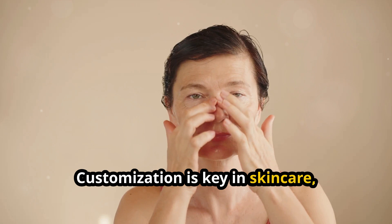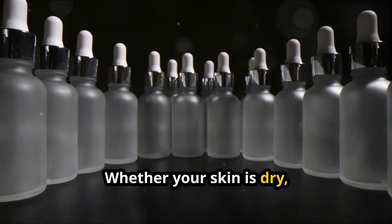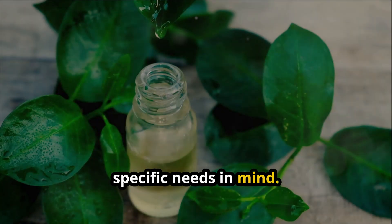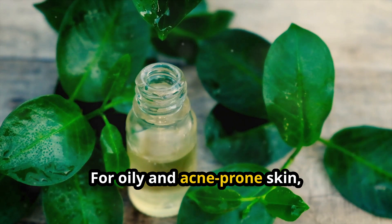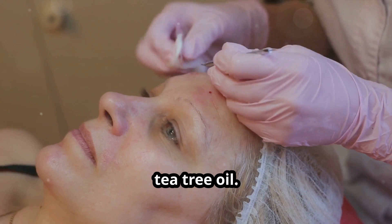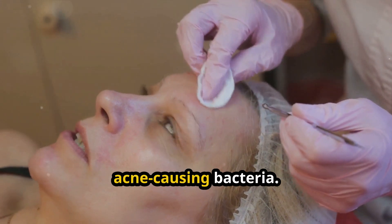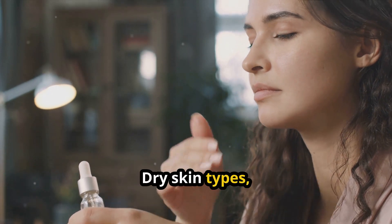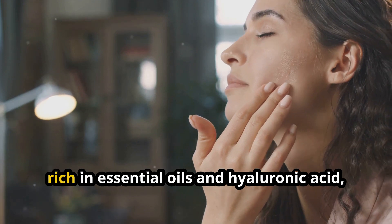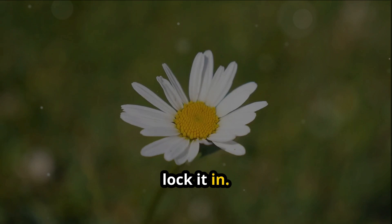Customization is key in skincare, and toners are no exception. Whether your skin is dry, oily, combination, or sensitive, there is a toner designed with your specific needs in mind. For oily and acne-prone skin, look for toners with salicylic acid or tea tree oil — these ingredients help control sebum production and clear out acne-causing bacteria. Dry skin types benefit immensely from hydrating toners rich in essential oils and hyaluronic acid, which draw moisture into the skin and lock it in.